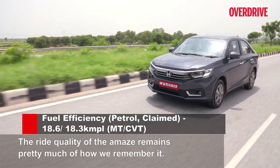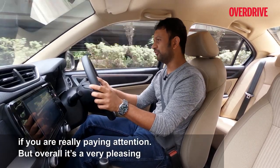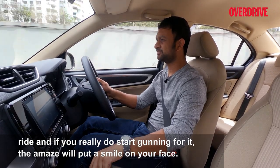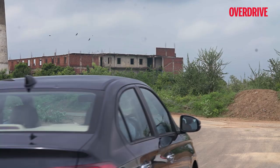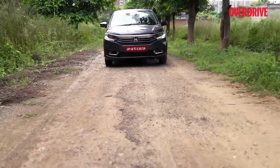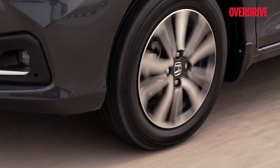The ride quality of the Amaze remains pretty much how we remember it — well damped but can get a little noisy at lower speeds if you're paying attention. Overall it's a very pleasing ride, and if you really gun for it, the Amaze will put a smile on your face. That said, it does feel a little underdamped at high speeds with a little too much dive under heavy braking and over undulations. Since the trade-off is comfort, it's one most people would appreciate. The Amaze does exhibit some roll in corners but has good amounts of grip from the relatively skinny tyres.